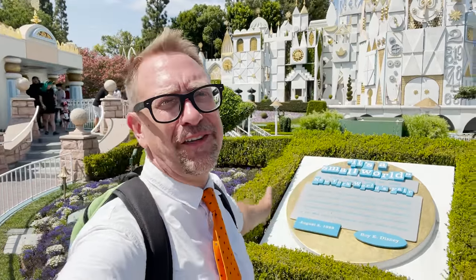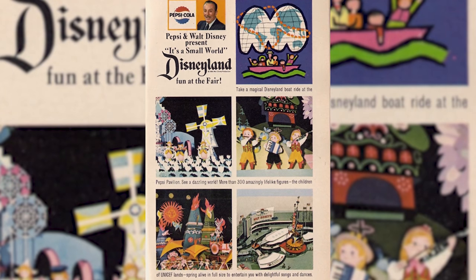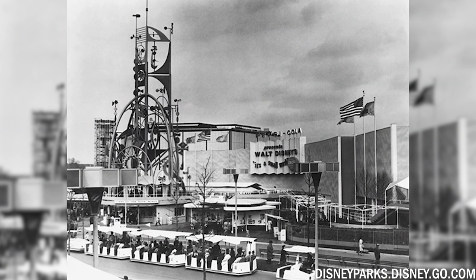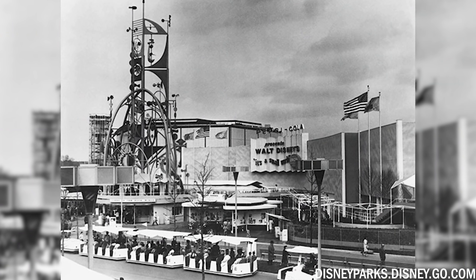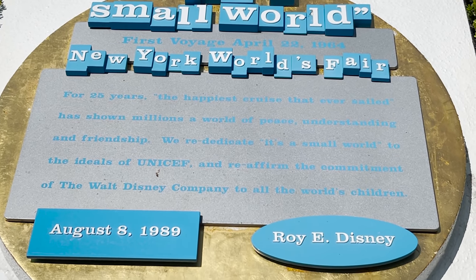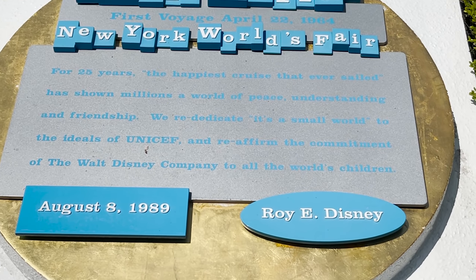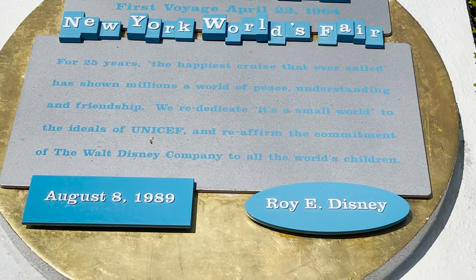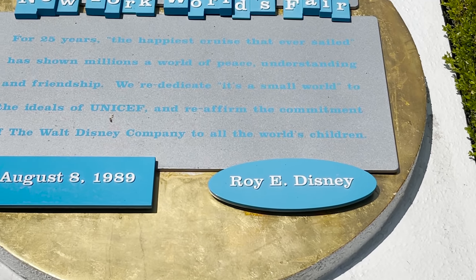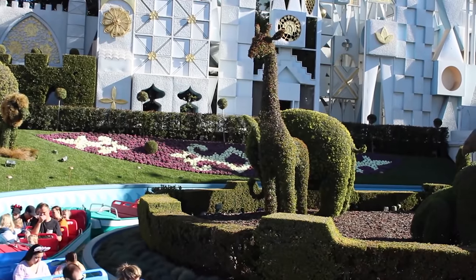There's a plaque right in front of It's a Small World, put here for the 25th anniversary of the ride. It reads: 'It's a Small World, first voyage April 22, 1964, New York World's Fair. For 25 years the happiest cruise that ever sailed has shown millions a world of peace, understanding, and friendship. We rededicate to the ideals of UNICEF and reaffirm the commitment of the Walt Disney Company to all the world's children. August 8th, 1989.' Roy E. Disney signed off on that. It's a classic.